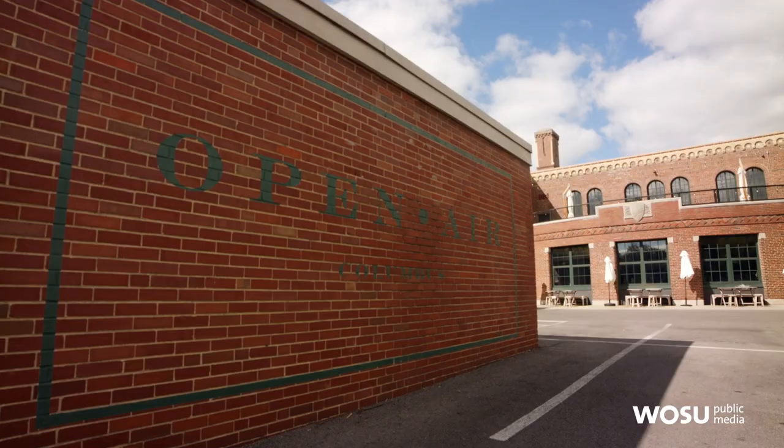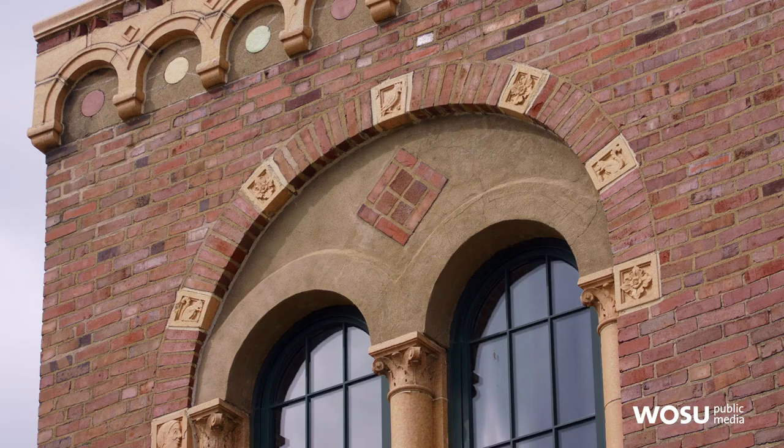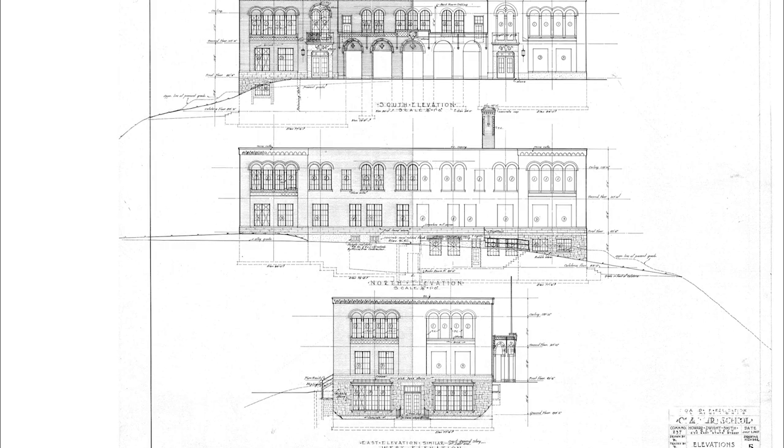Jeff greets the two brothers, Ben and Michael, at the open-air school. He notes the wonderful architecture on the exterior and asks about the place — when it was built and how it was used.